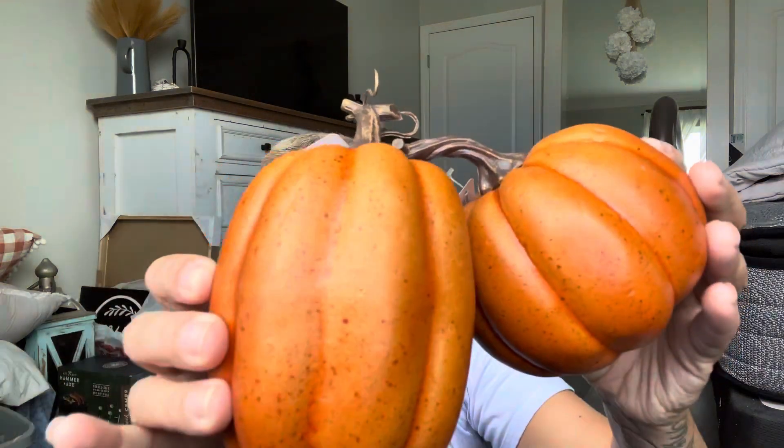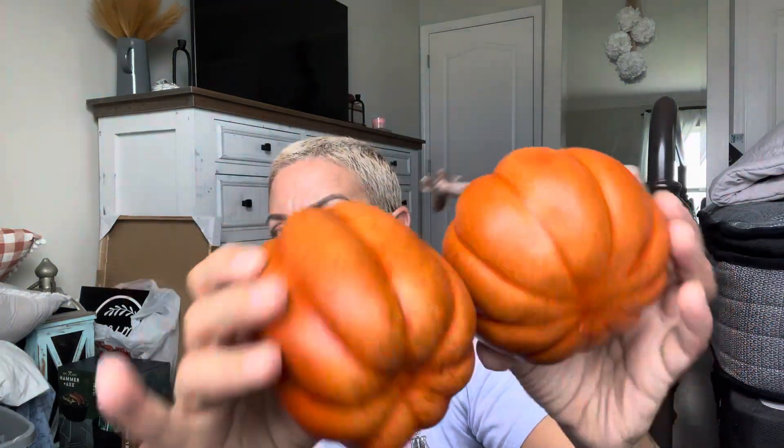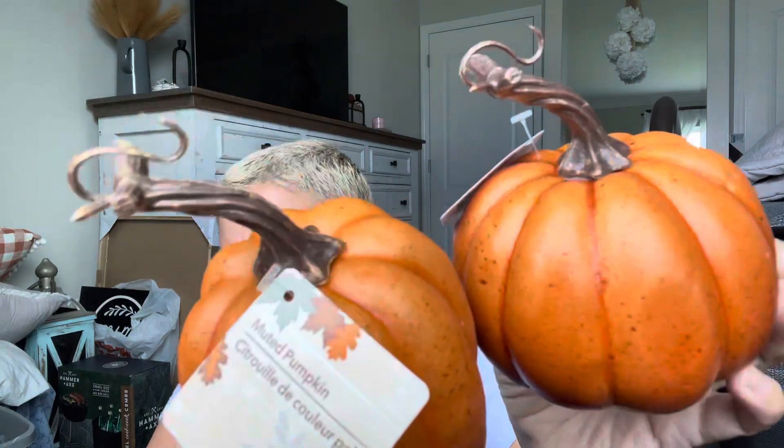I bought these last year in Chicago and thought they were nice candles — pumpkins from Dollar Tree. So I grabbed them again this year. They're really pretty, and I think they're one of the nicest ones so far, even considering the size.